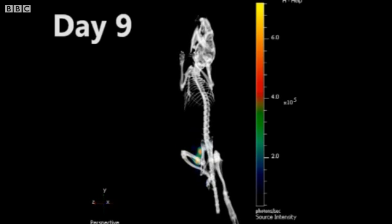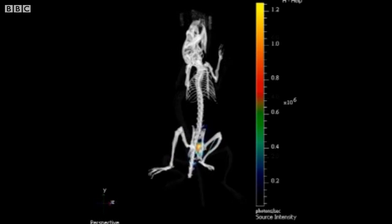Scientists believe being able to see how an infection spreads through a living animal will revolutionise the way new antibiotics and vaccines are developed.